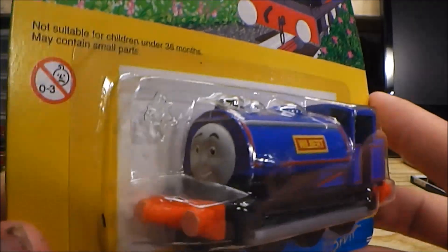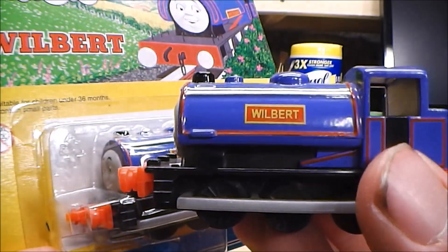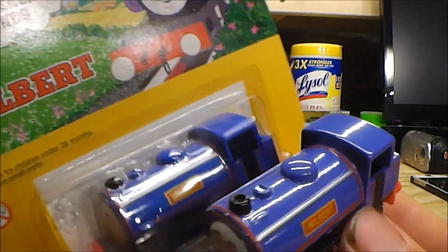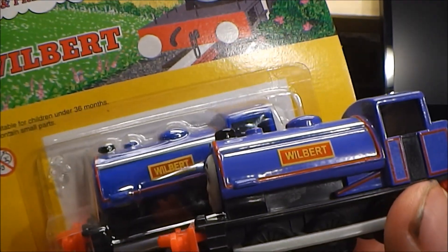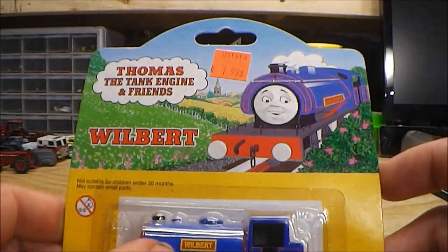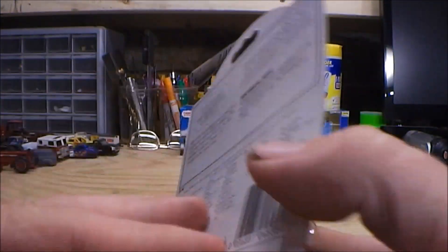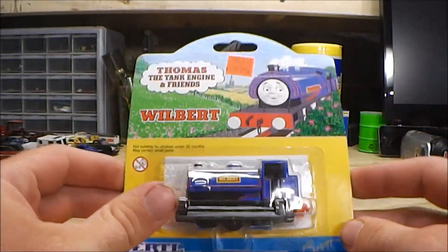Lastly, we have Wilbert. You can see how he looks, and I do have him out of the package as well. I just noticed something — the one I have out of package seems to be a lighter shade than the one in the package; mine honestly looks more purple. I'm also noticing the text on this one seems to be finer. One thing I do remember is when I was younger, I used to think Wilbert was like a twin of Thomas or Sir Handel — I think it was because of the blue with red lining. And again, I've got the little collector card on the back.